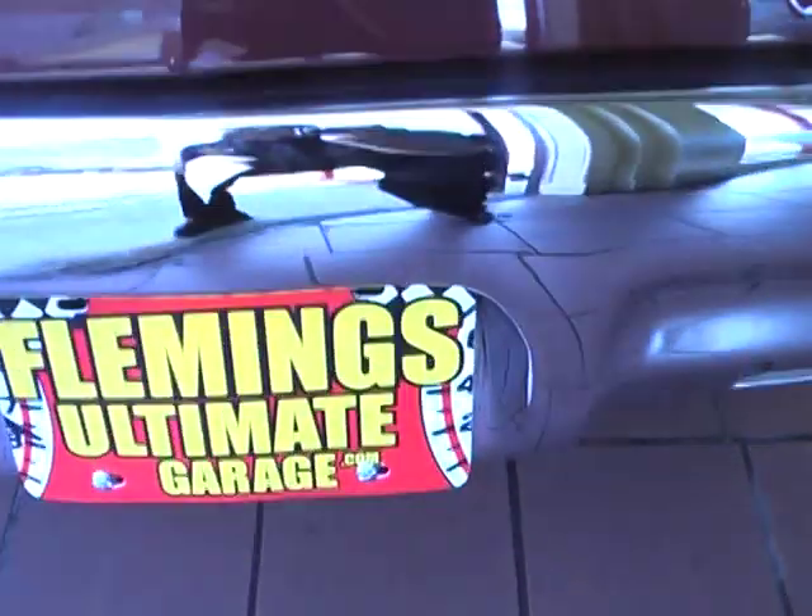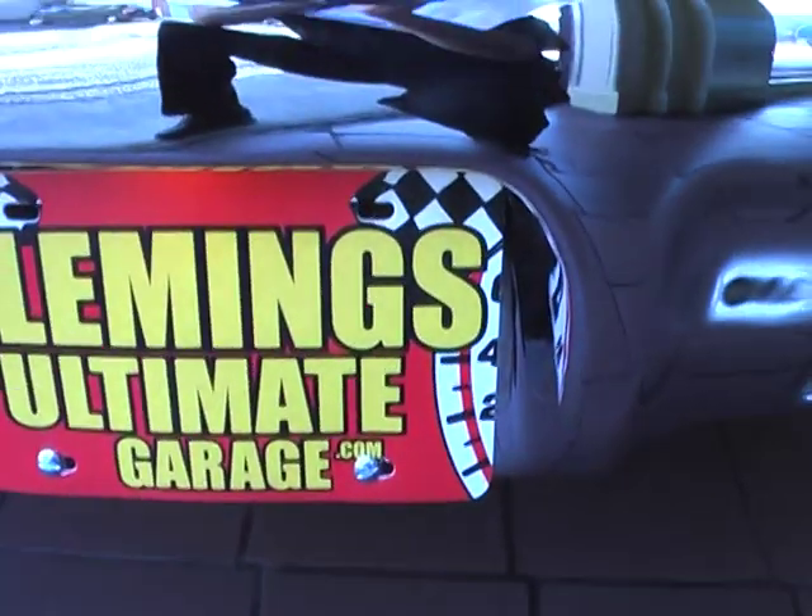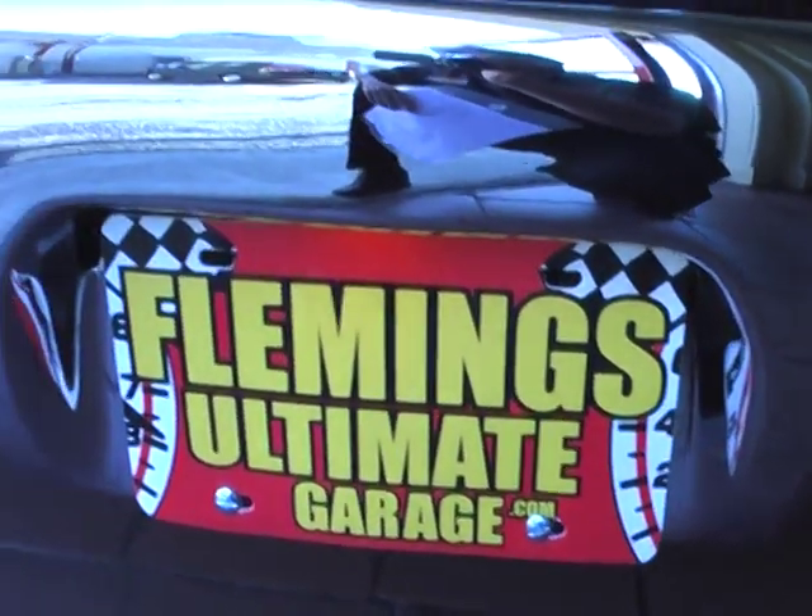Spectacular car. Can we start it up there, Tony? That's the beautiful rumble from a 1967 Pontiac-style 400 cubic inches.